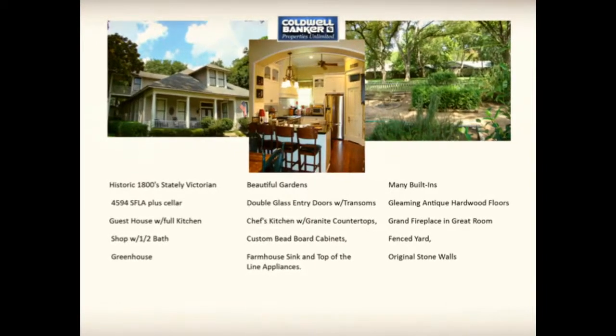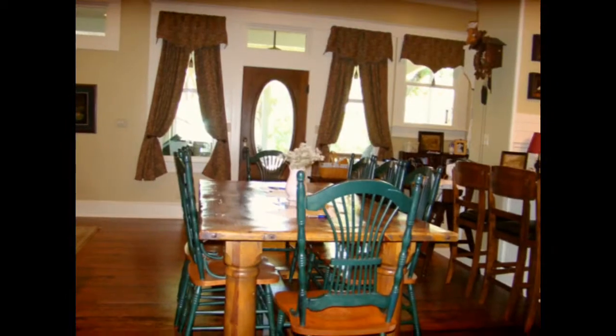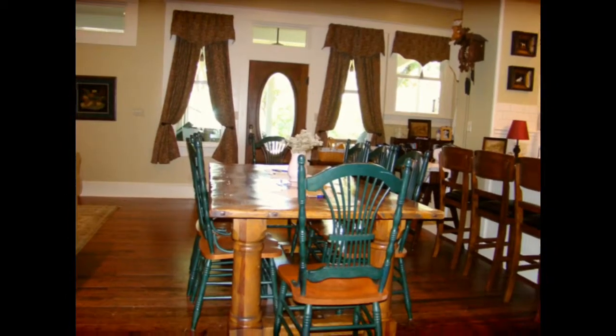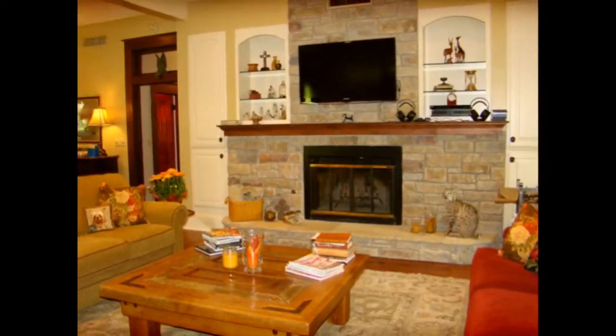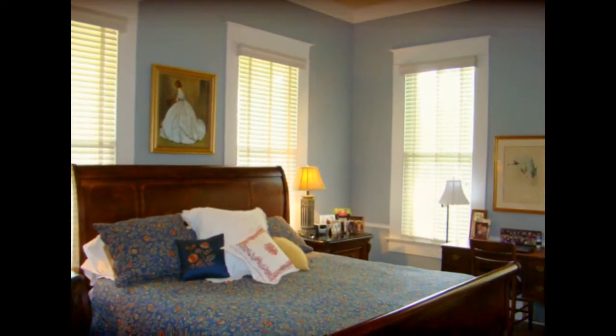The main home features over 4,500 square feet of living area, including four upstairs bedrooms as well as an upstairs den. Downstairs, you will find a spacious master suite, giving this home a total of five bedrooms.